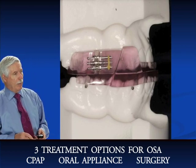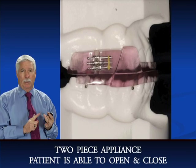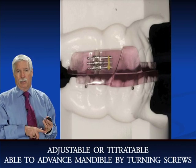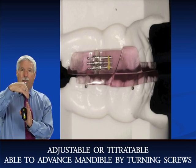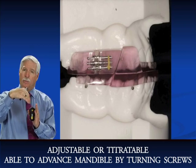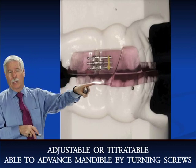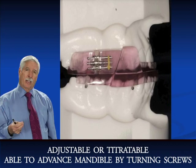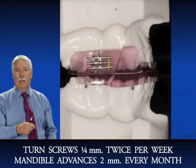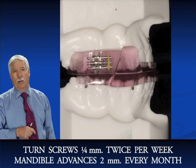That's the SomnaMed appliance — it's basically a two-piece appliance, and I prefer a two-piece appliance so the patient can open and close. It has to be adjustable or titratable. If you make the appliance and the patient is still snoring and still has sleep apnea, you're able to advance the mandible by turning those side screws slowly. Each turn of the side screw is a quarter millimeter, and you turn it twice a week — so the patient gets two millimeters of mandibular advancement per month.